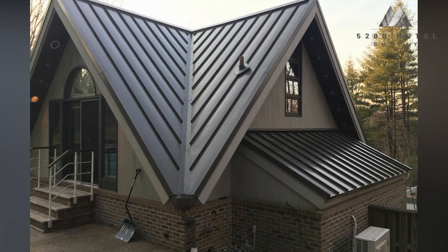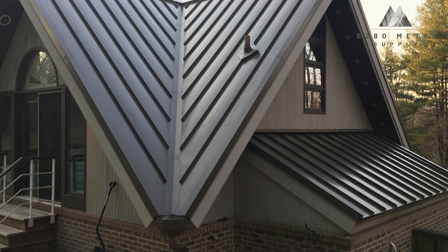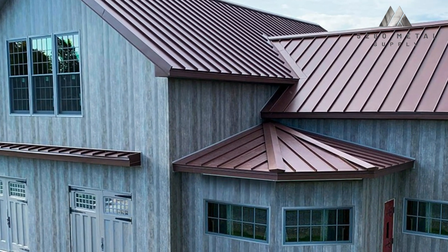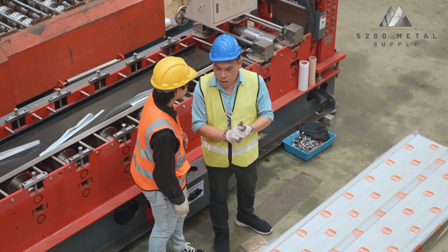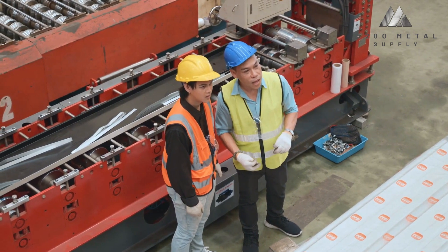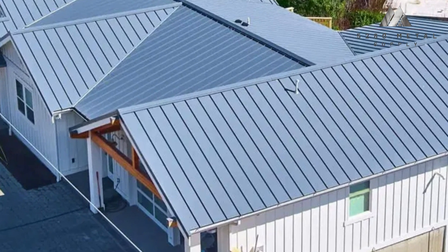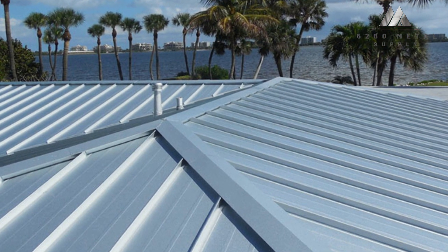Snap caps, as the name implies, are applied over the panel legs without using any mechanical seaming. Applications involving curved panels frequently use snap caps. Correct installation is necessary for snap cap panel systems to function properly. The top batten piece frequently slides off or down the seam, especially when it is done incorrectly. To give the seam a more solid architectural appearance, certain snap cap systems will make use of an existing mechanical lock or snap lock mechanism. Instead of being functional, these systems are mainly for aesthetics.